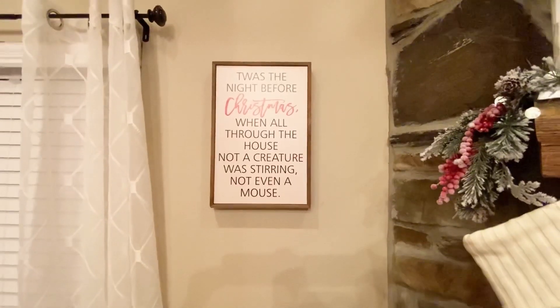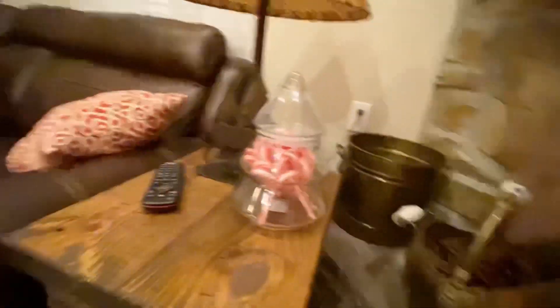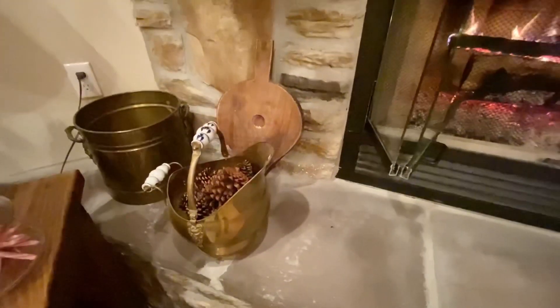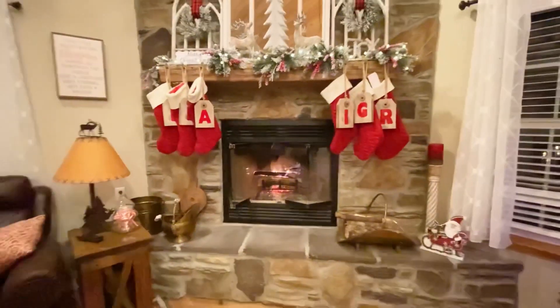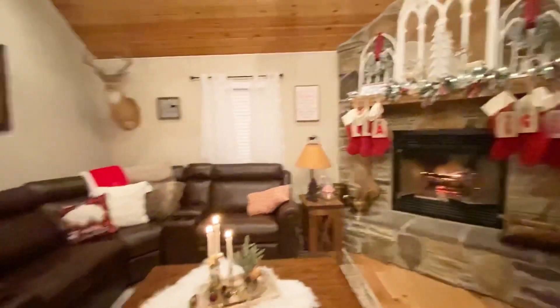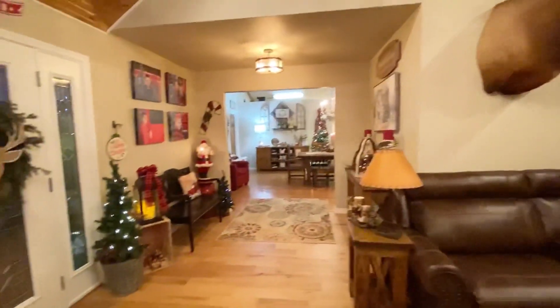The sign that hangs here by the mantel came from a store in Huntsville. The little glass tree on the side table was thrifted, along with the brass accents there by the fireplace that hold the pine cones — those were thrifted as well. The tags with the stockings I got from the dollar store at 80% off, and I just repurposed them as tags for our stockings.